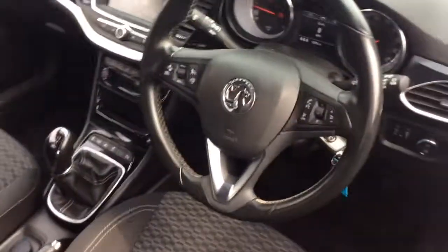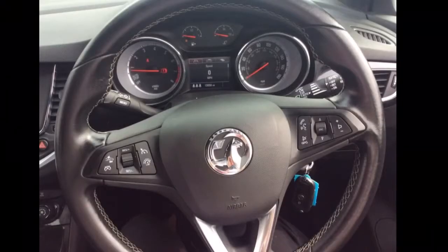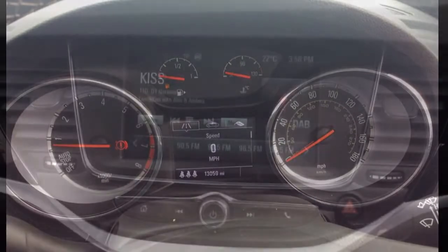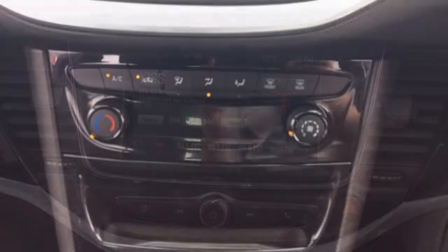The interior comprises grey cloth-covered seats, as well as a multifunctional steering wheel with Bluetooth, cruise control, speed limiter and audio controls mounted on it. It also has a multifunction trip computer and IntelliLink infotainment system with DAB radio and Apple CarPlay.